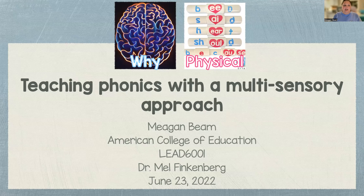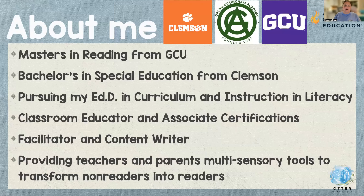Just a quick about me: I have my master's in reading from Grand Canyon, I went to Clemson for my bachelor's, and I'm super excited to begin my journey for curriculum instruction and literacy. I have two certifications through Orton Gillingham, which is a multisensory approach to teaching reading. I am currently a content writer for an education company, specifically a reading company, and I have created and patented a multisensory tool. I love supporting parents and teachers with their students.